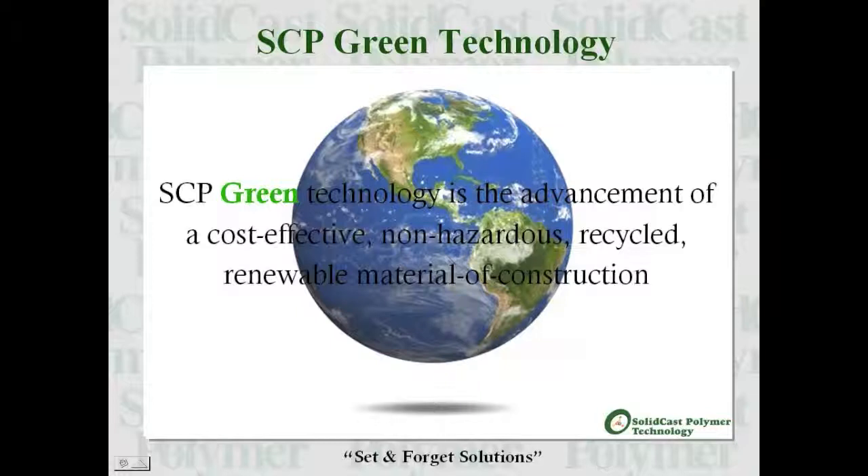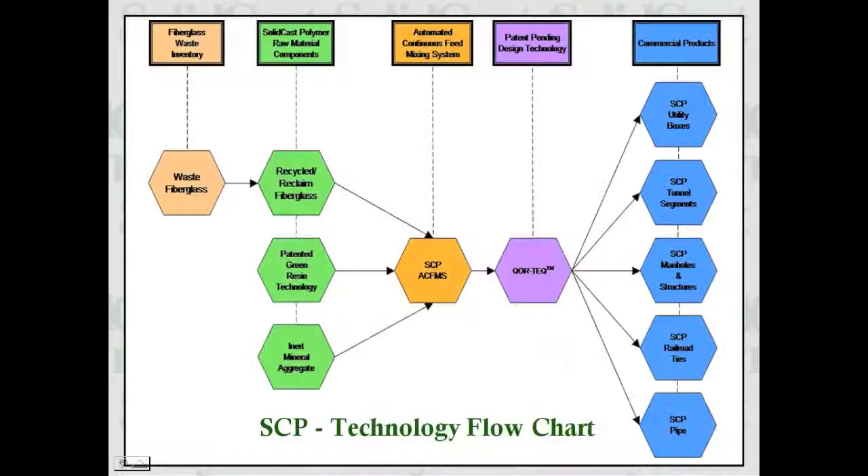Solid cast polymer is a green technology and the advancement of a cost-effective, non-hazardous, recycled, renewable material of construction. This technology flow chart illustrates the implementation of various SCP raw materials, which flow through our manufacturing process, culminating in the creation of various value-added products.